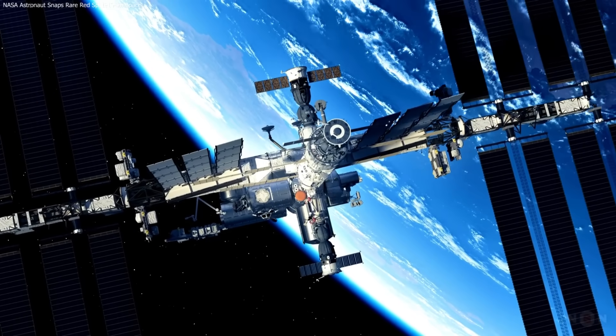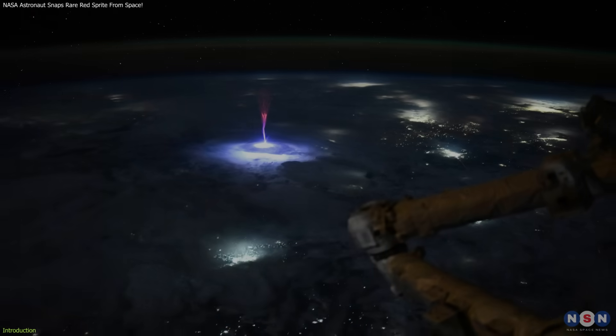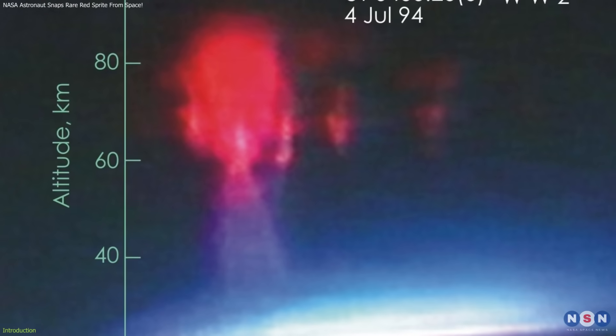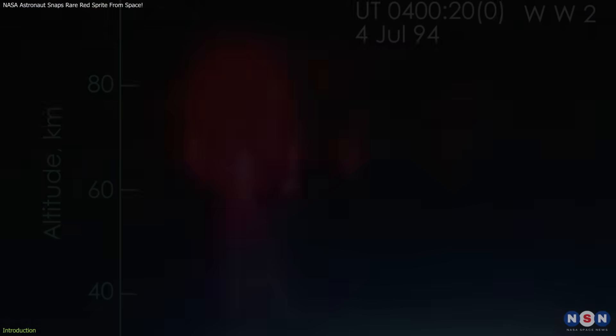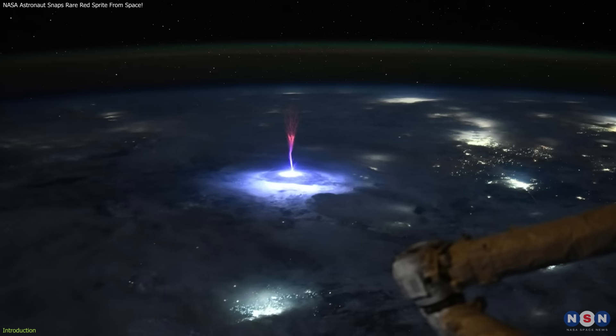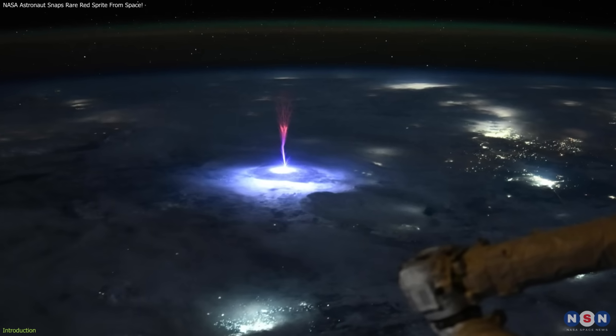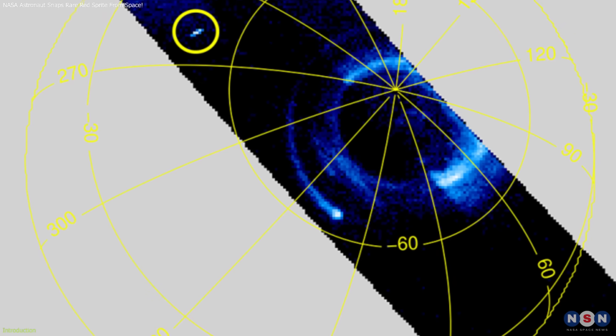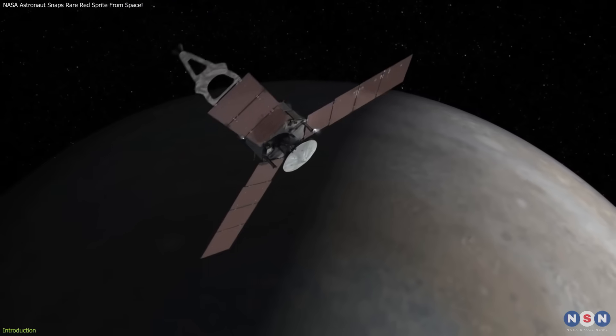From the International Space Station, NASA astronaut Nicole Ayers captured a rare red sprite — a fleeting electrical discharge high above a storm system. These upside-down jellyfish-shaped flashes, first photographed in 1989, remain poorly understood. Ayers' image not only provides stunning visuals, but also valuable data on how thunderstorms interact with the upper atmosphere, offering insights into similar phenomena observed on Jupiter by NASA's Juno mission.